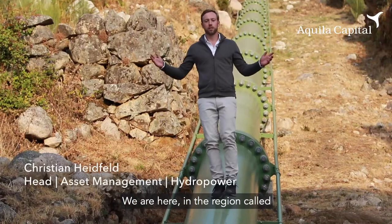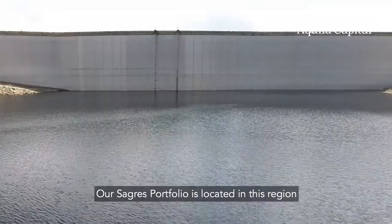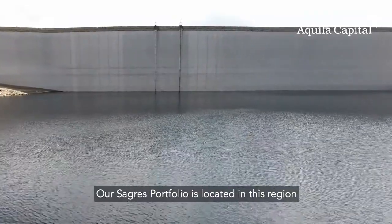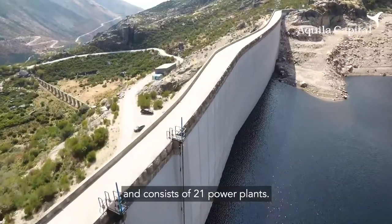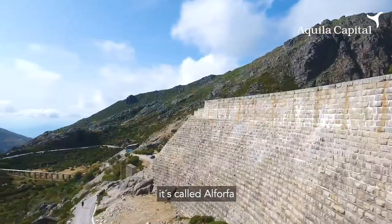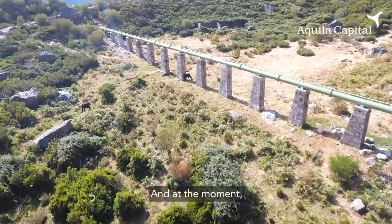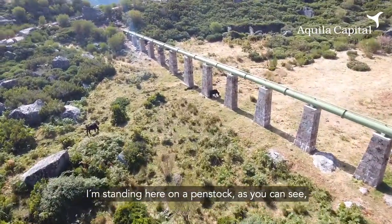We are here in the region called Sierra Estrella, which is in central Portugal. Our Saris portfolio is located in this region and consists of 21 power plants. One of them is a very special one — it's called Alforfa and is actually a cascade system. And at the moment I'm standing here on a penstock,